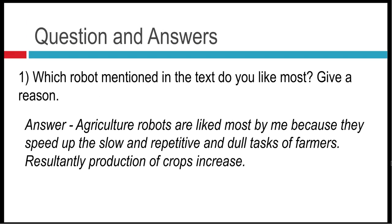Question number one: which robot mentioned in the text do you like the most? Give a reason. Agriculture robots are liked most by me because they speed up the slow, repetitive, and dull tasks of farmers. Resultantly, production of crops increases.